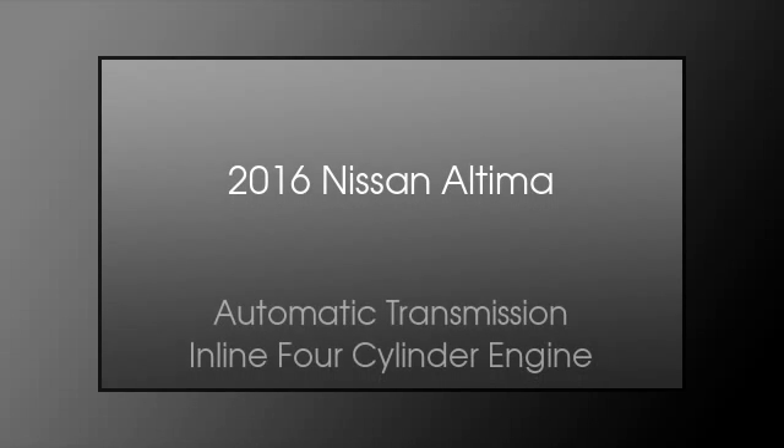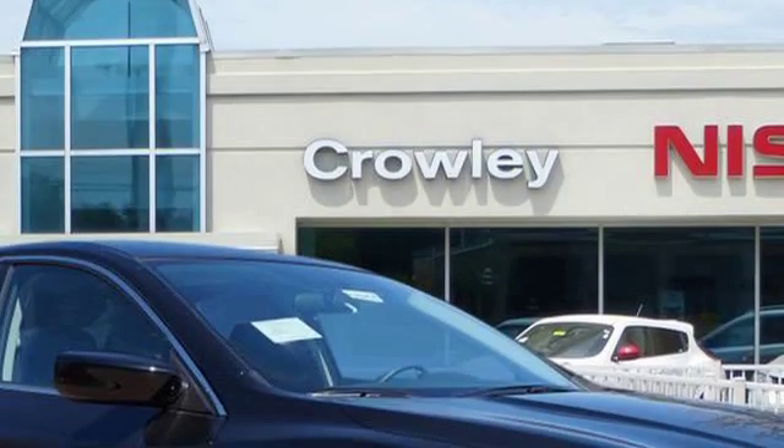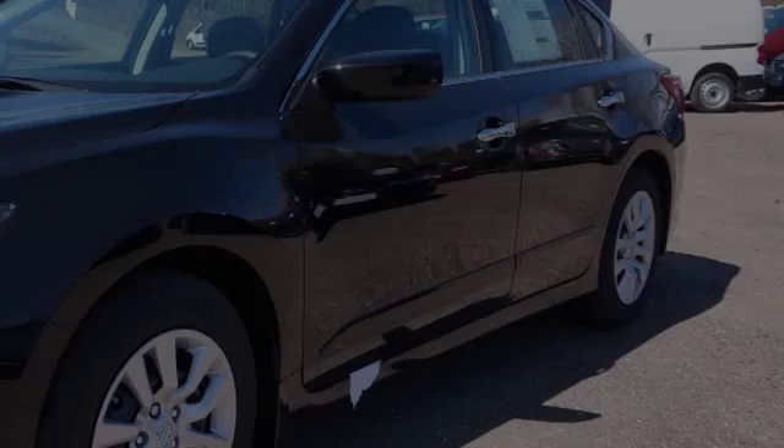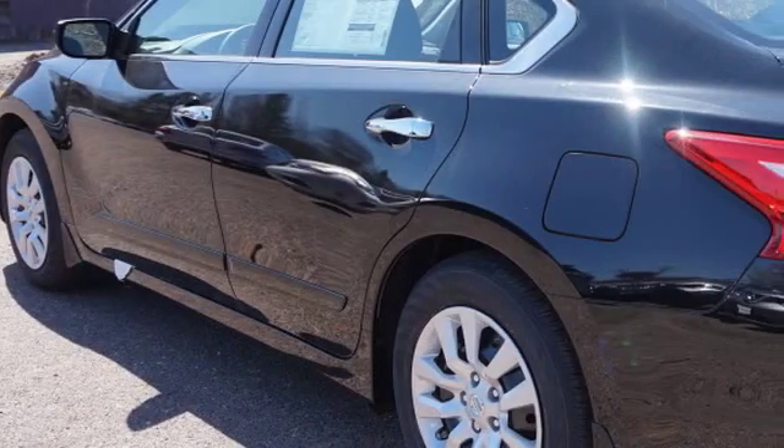This is a 2016 Nissan Altima. This car has an automatic transmission and an inline four-cylinder engine. All of the following features are included.